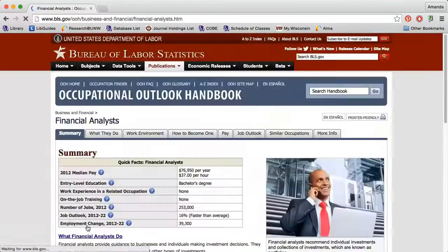Clicking the link will give me a general overview of this career. I find that the median salary is over $76,000, only a bachelor's degree is required, and the job outlook is better than average.